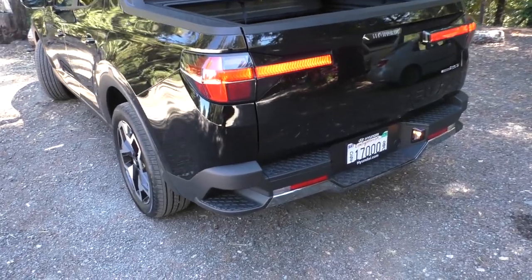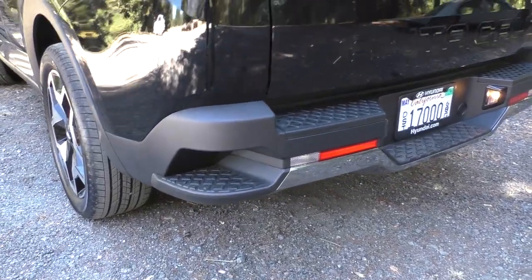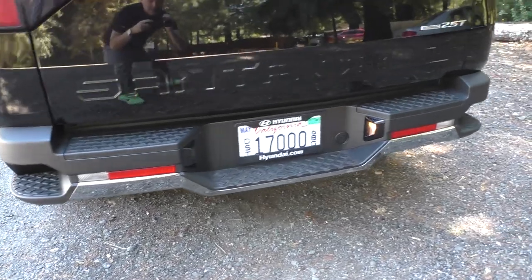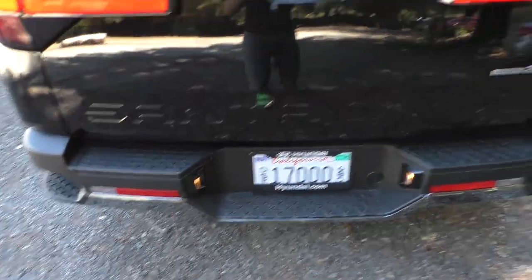Like the Chevy Silverado, this does have corner steps to make it easier to get up into the bed, but you can also step there, and there, and there.